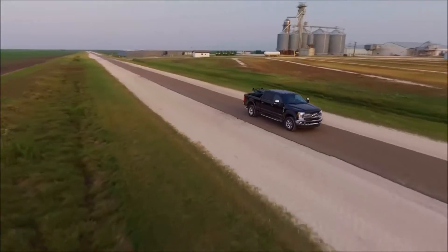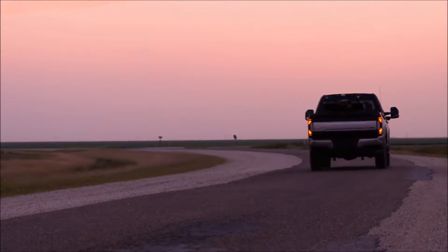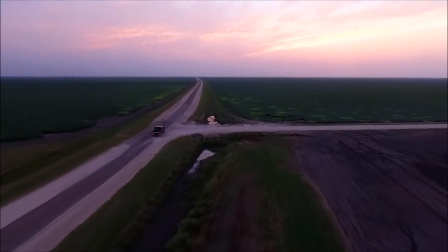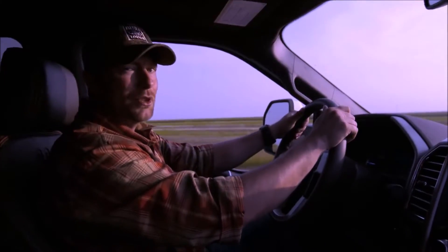Here at King Ranch, that can be anything from farm equipment to recreational vehicles. This kind of technology is just one of the things that makes the 2017 Super Duty the toughest, smartest, and most capable Super Duty ever. This is the next level, and this is why Ford says we own work.